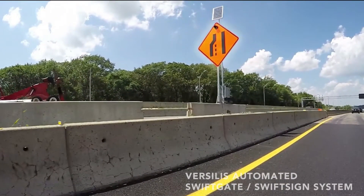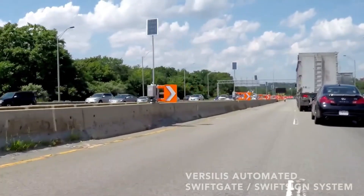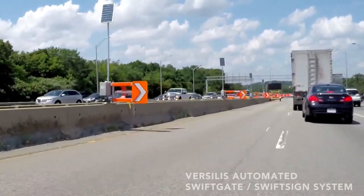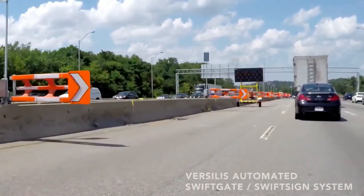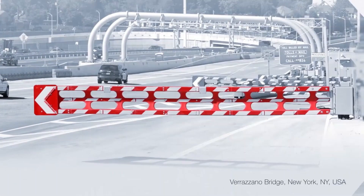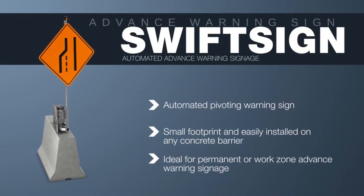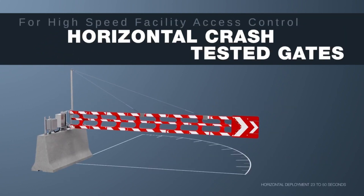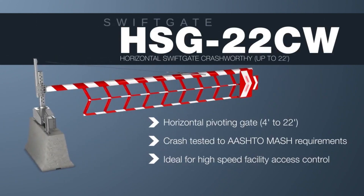Versilus is a company that offers access control solutions and is a leader in the field. They offer the only highly visible and crash-tested highway warning gates on the market, with safety as their first priority. The Versilus Swift gate solution is a secure, remotely controlled lane-closure system comprised of a series of easily installed modules. Each individual module is solar-powered and completely independent of any wiring for ease of installation. Gates can vary in length and can be adapted with traffic signs and/or flashing lights.